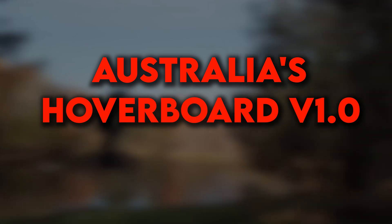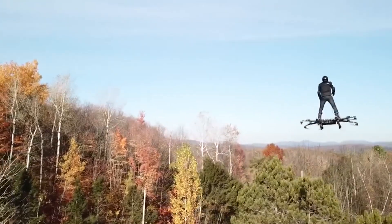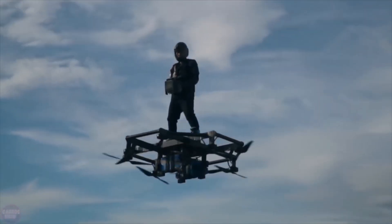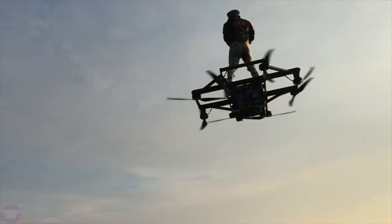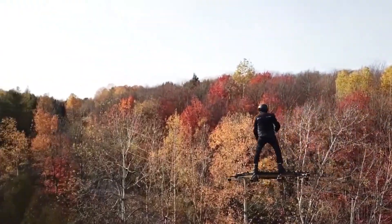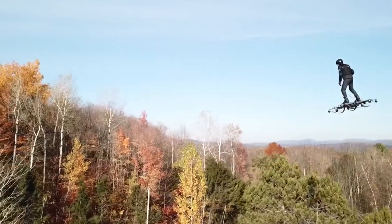Australia's Hoverboard V1.0 — The Future of Personal Flight: Australian engineers have unveiled the Hoverboard V1.0 from Star 8 Green, an exciting new innovation set to transform personal transportation. This cutting-edge device is an electric vertical takeoff machine designed for individual use, allowing users to experience flight while standing on a platform without a seat. The Hoverboard V1.0 is equipped with eight propellers and electric motors, which provide the lift and stability needed for a smooth and controlled flight.